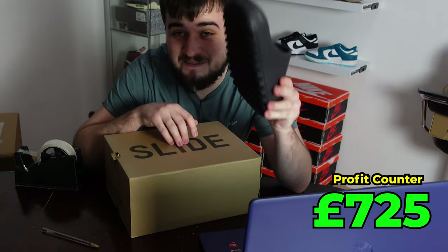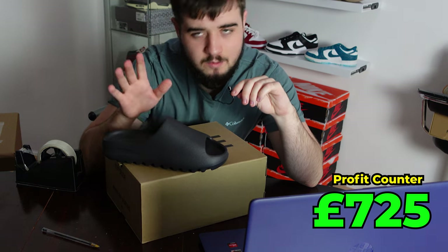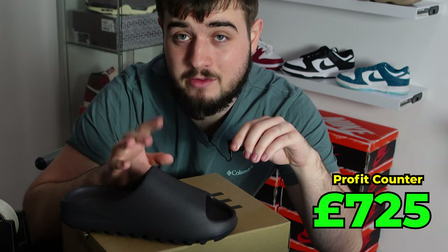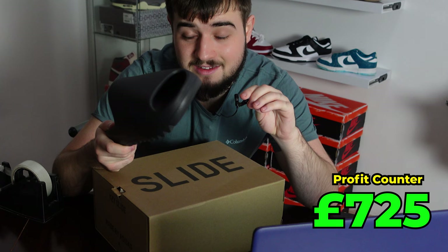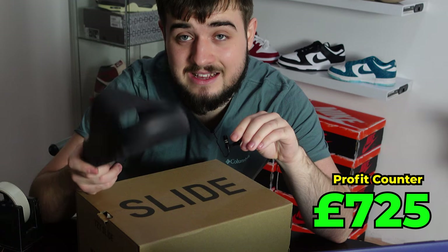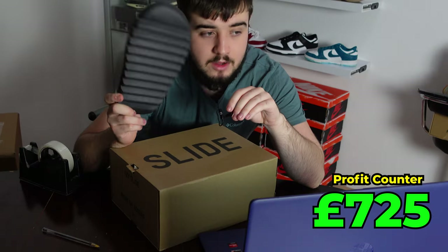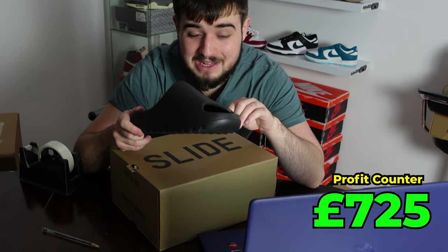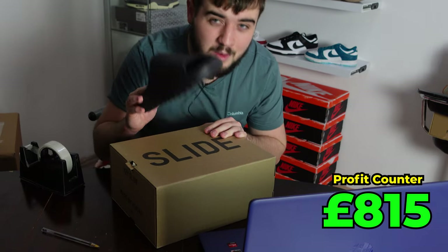I'm sitting down for this one because this sneaker — well, sneaker slide — made me a hell of a lot of money. When these initially released, I hit 20 pairs. Then they restocked and everyone thought they were brick because of the amount of stock being produced. I didn't listen to anyone — I had faith in this Yeezy slide and went all out, hitting 60 more pairs. So in total I've hit 80 pairs. In the last couple of months they've just rocketed — retail was £60 and now some sizes are hitting above £150. I've still got around 30 pairs left and I'm over doubling my money on each one. This one sold for £150, so that's a £90 profit on this Yeezy slide.